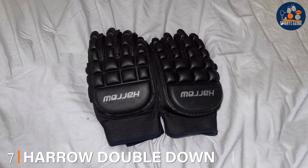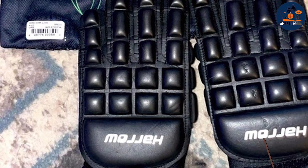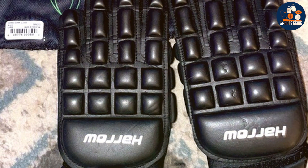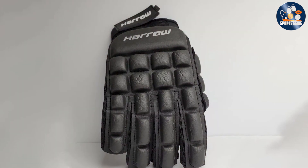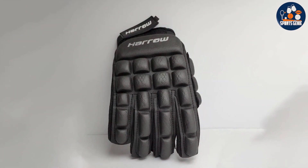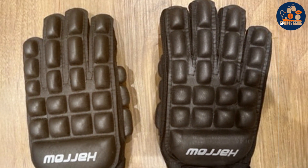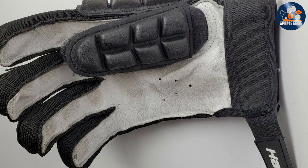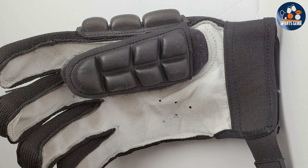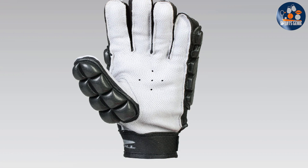Number 7: Harrowed Double Down Field Hockey Gloves. The Harrowed Double Down Field Hockey Gloves are designed to provide excellent protection and performance for field hockey players. Made from high-quality materials, they ensure durability and long-lasting performance. The padding on the back of the hand and knuckles provides excellent protection against impacts, and the unique design allows for maximum flexibility and control. The breathable fabric keeps hands cool and dry, while the adjustable wrist strap ensures a secure fit. The lightweight construction helps reduce hand fatigue, allowing players to maintain their performance levels throughout the game.